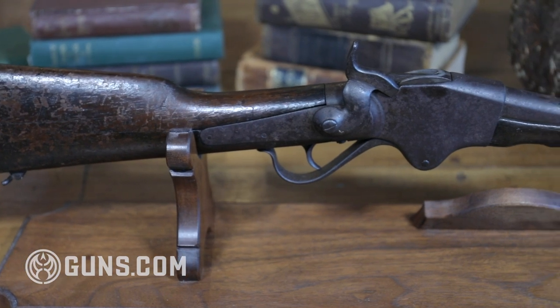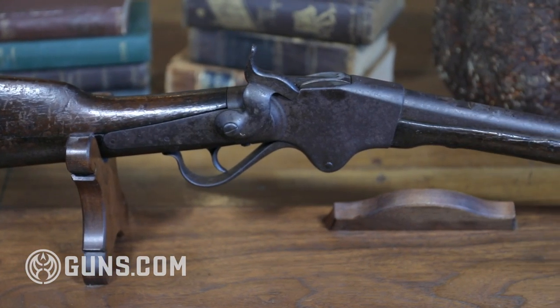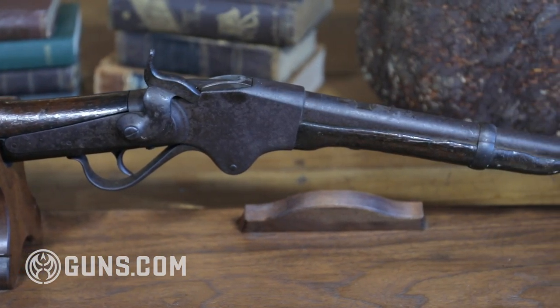In this first segment on American carbines, we'll look at how the carbine evolved and the major characteristics that distinguish them.